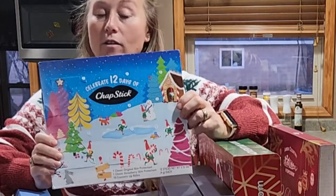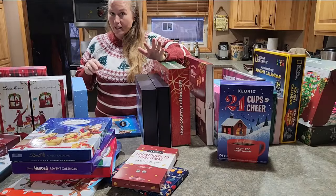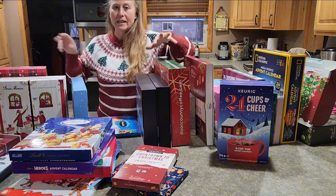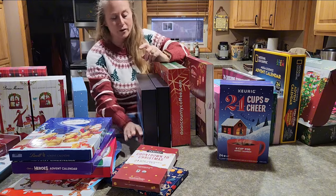Chapstick — how many of you are into chapsticks? This was number 57 in the chapstick category, and you have 12 different chapsticks in here. That's always a fun gift, and if you want you can even split it up and give different individual chapsticks as gifts — another fun way to use it.